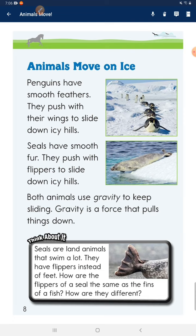Think about it. Seals are land animals that swim a lot. They have flippers instead of feet. How are the flippers of a seal the same as the fins of a fish? How are they different?